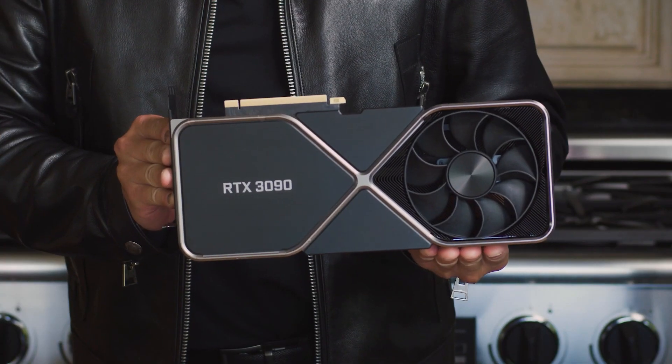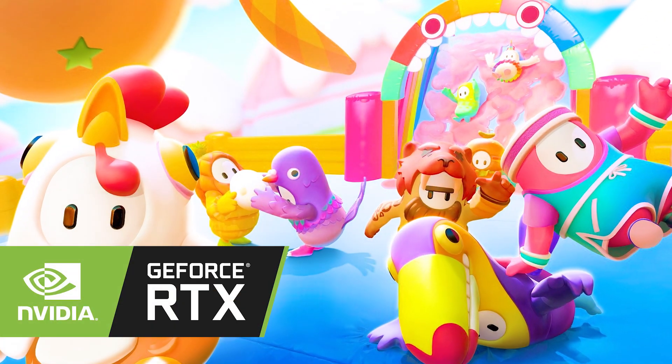Seriously, this thing is a beast in terms of both speed and size — just look at it, it's a frickin' brick. I am definitely going to pick one of these up, because I don't know how I've even lived up until now without playing Fall Guys at 8K 60fps with RTX turned on.